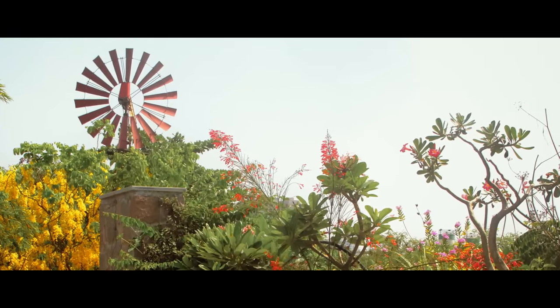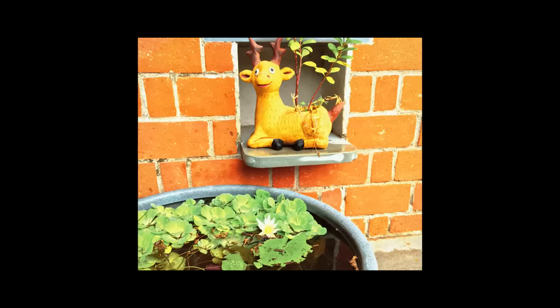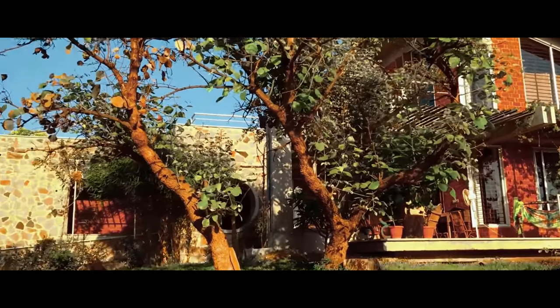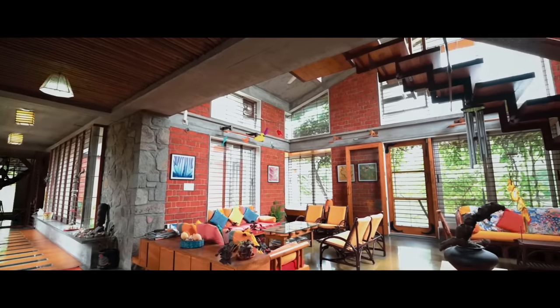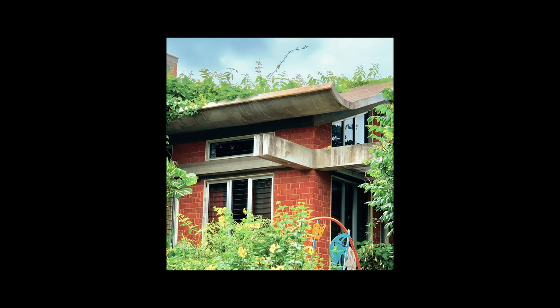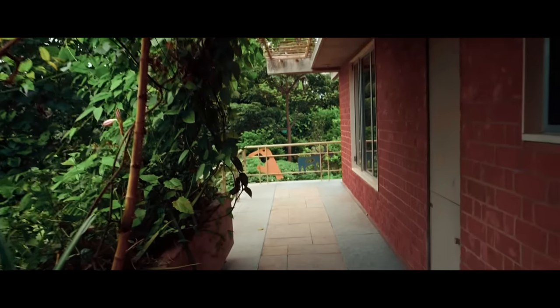The windmill pumps water from the well for use in the garden. All the walls are cavity walls of exposed bricks to keep heat out in summer and to prevent inside heat from going out in winter. No paint or plastering is done on the walls, so volatile emissions are avoided in the house. The length of chajjas projecting out of the walls are designed to keep direct sunlight out of the house in summer, while in winter sunlight enters inside the house, achieving a natural air conditioning effect.